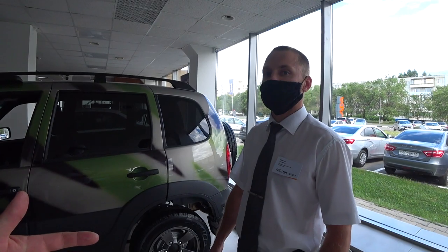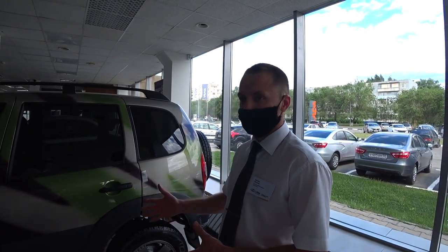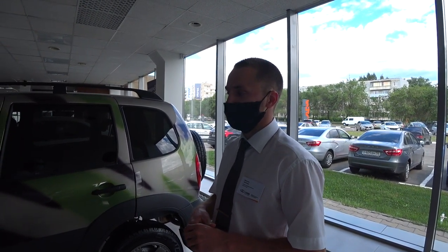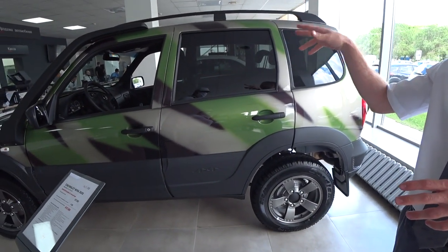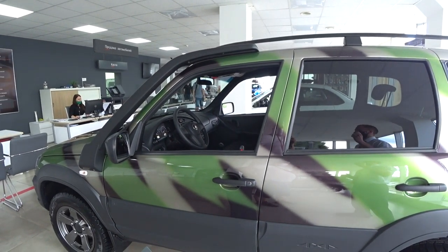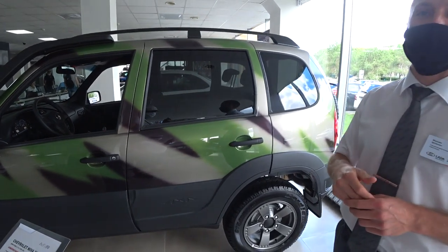Средняя комплектация автомобиля — цена и примерная комплектация? Средняя версия, если говорить, уже с кондиционером, автомобиль будет стоить 767 тысяч рублей. Там будут уже стоять легкосплавные диски, электрические стеклоподъемники передние. Будет также подушка водительская, кондиционер, зеркала с электрорегулировкой и подогревом.